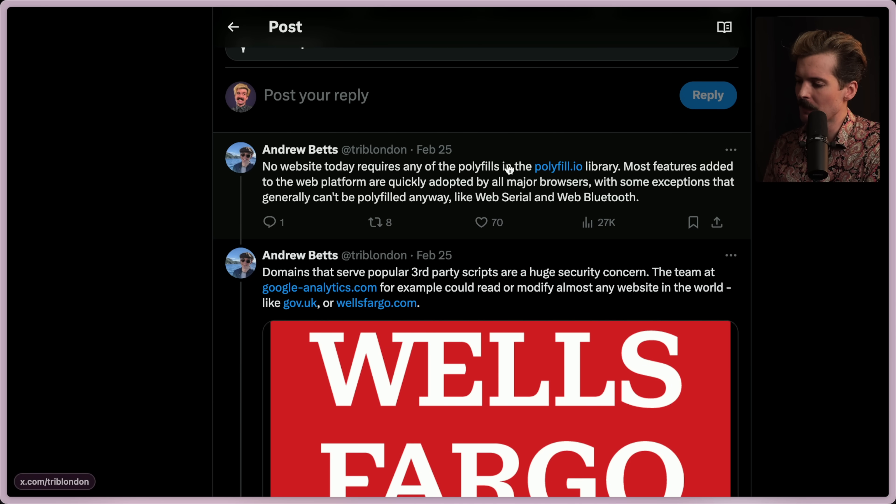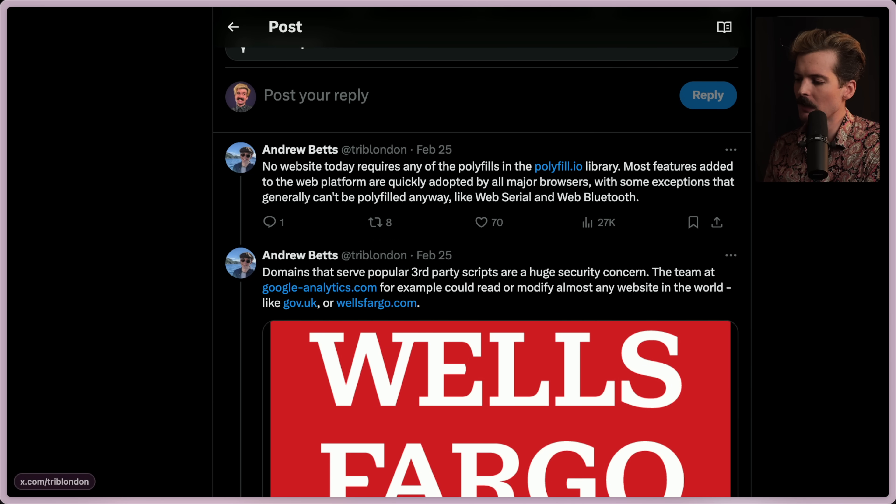No website today requires any of the polyfills in the polyfill.io library. Most features added to the web platform are quickly adopted by all major browsers, with some exceptions that generally can't be polyfilled anyways, like Web Serial and Web Bluetooth.